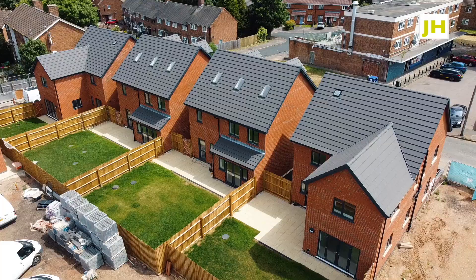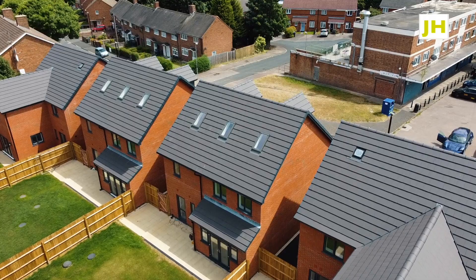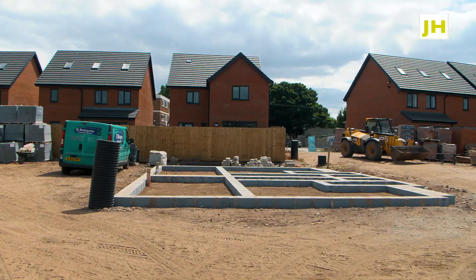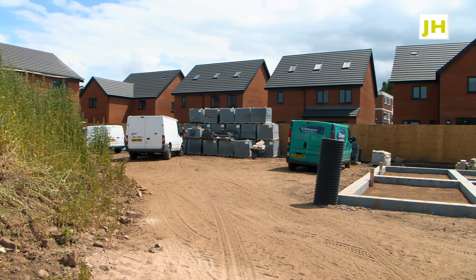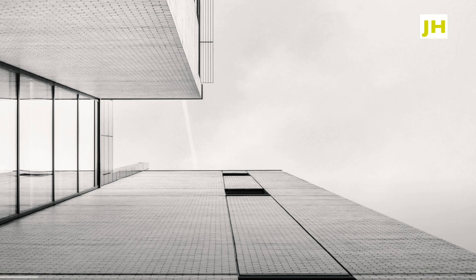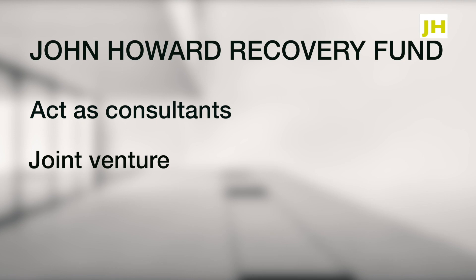When you come to a site like this, there are three areas of expertise you can add for an investor or developer. One is that we can come in as a consultant and say what needs to be done and help them do it. Secondly, we can come in and put the money in to get it finished, doing a joint venture with the current owners or the bank. And thirdly, we can buy the property quickly with cash and get on with it ourselves, getting it completed and sold.